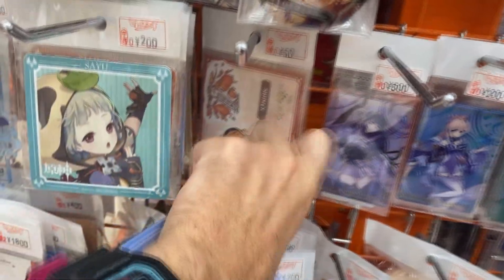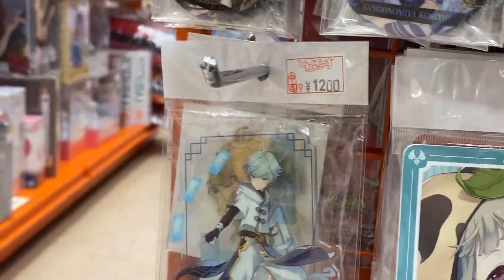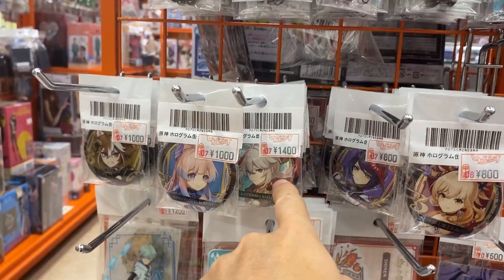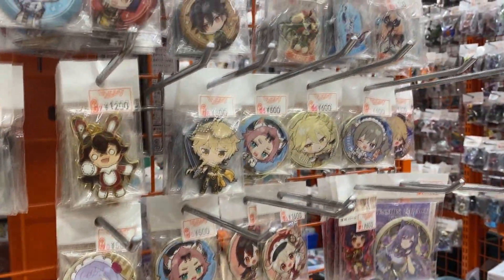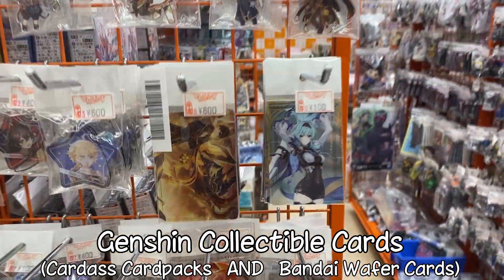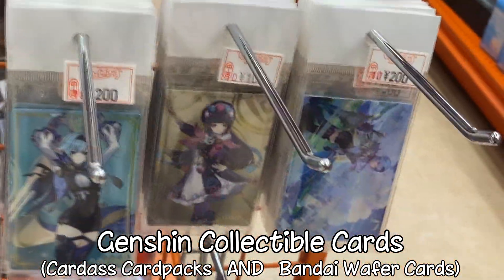I've got lots of stickers. I should check to see if they've got any Inazuma ones - no, they don't. That's an interesting coaster, I've never seen that before. Chongyun acrylic stand. A very expensive badge with Kazuha. We've got a Liwe Vision over there. Genshin Cafe badges as well, and cards from the Kadas card packs and the Weaver biscuits as well.